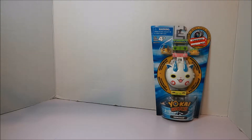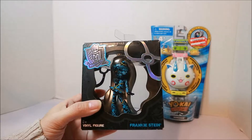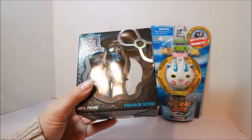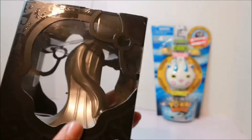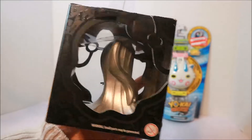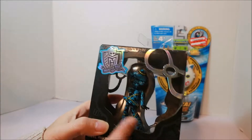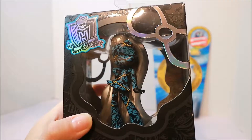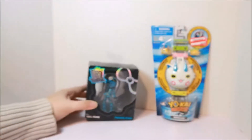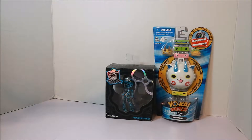I also picked up this — I didn't pick it up at the same time but I only picked up one thing so I decided not to do a whole video on it. This is Frankie Stein and I paid $2.98 for her. I really like this one — her hair is just gorgeous and it's like a pop art thing.